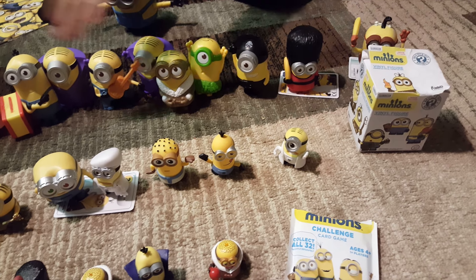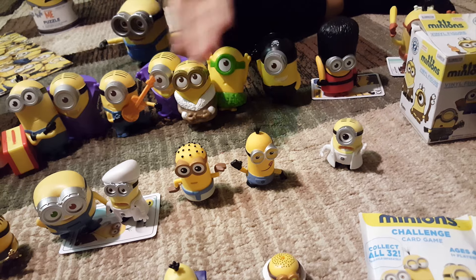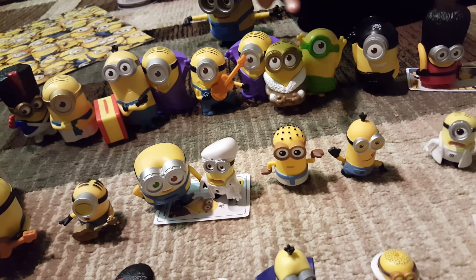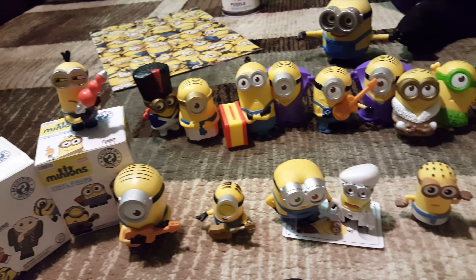And these are the vinyl figures. They're smaller than the McDonald's ones. So we got Kevin, the Egyptian, and Stuart. That's only it.